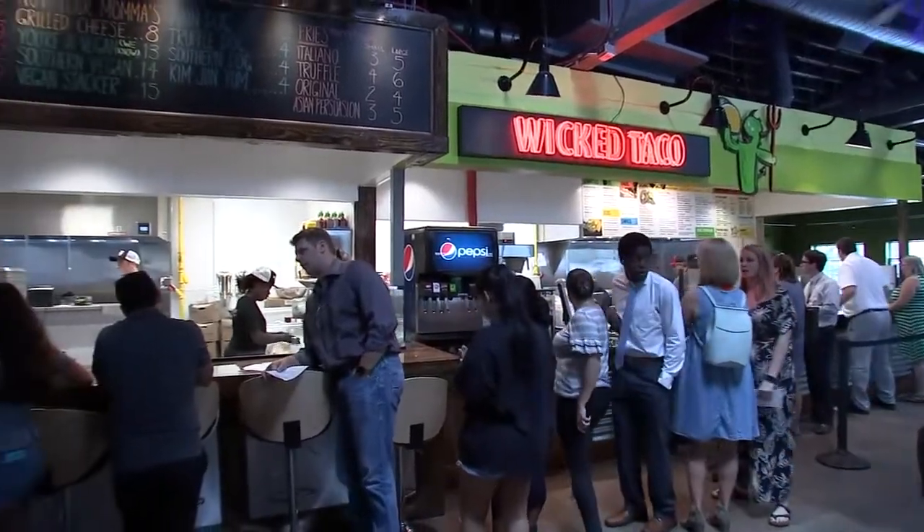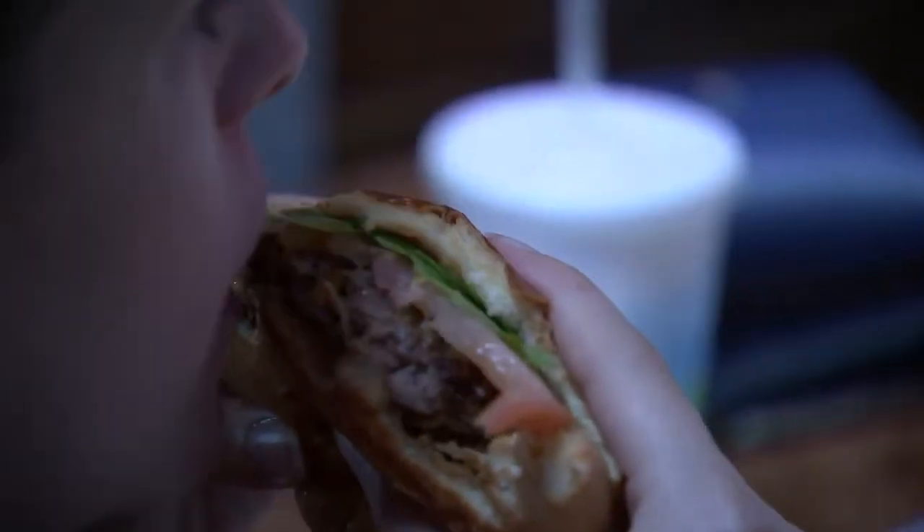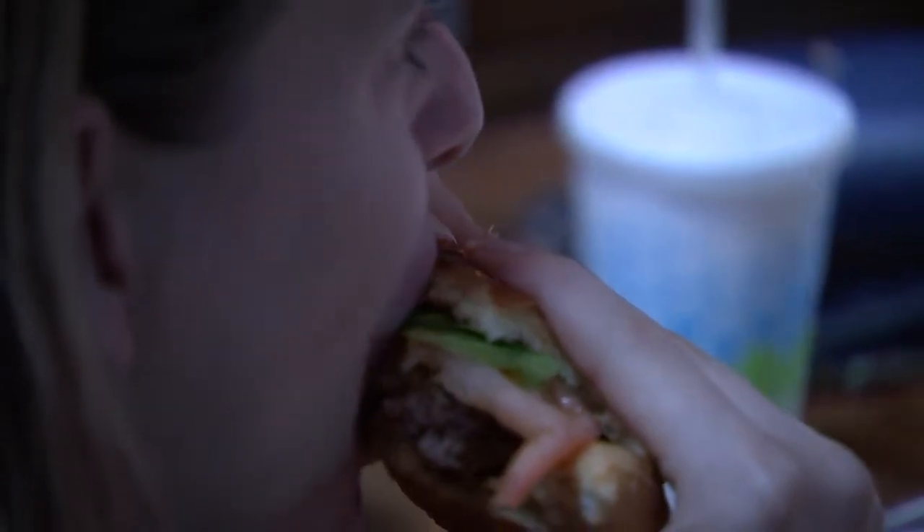This place is unbelievable. There are so many choices, so many things to eat. If Man vs. Food came here, it definitely would be a knockout.